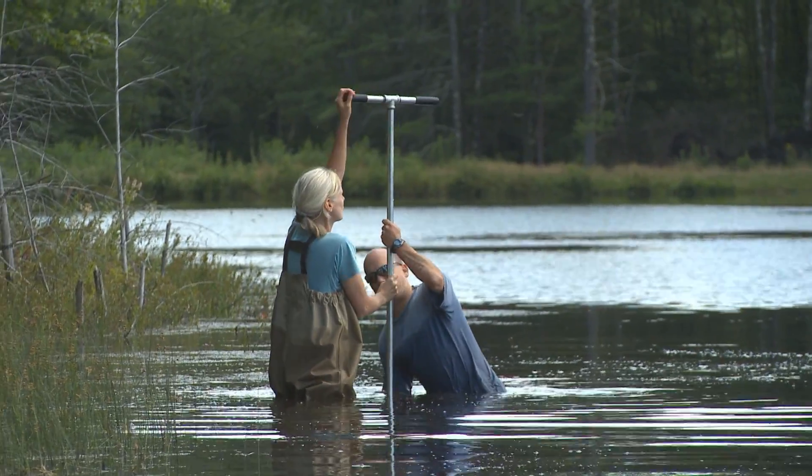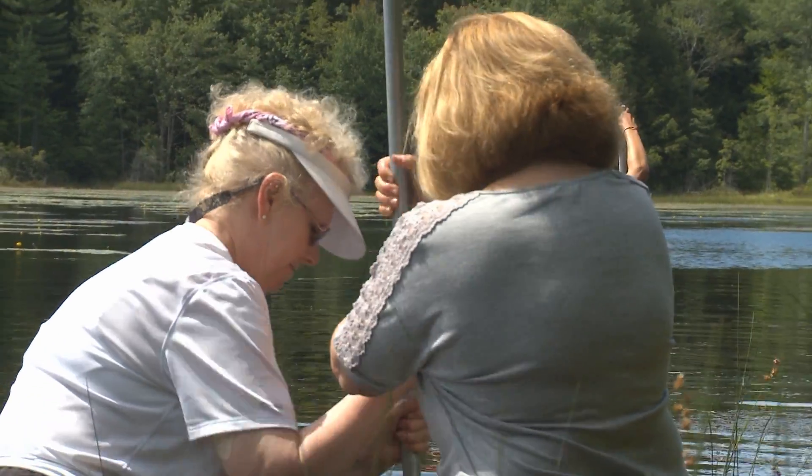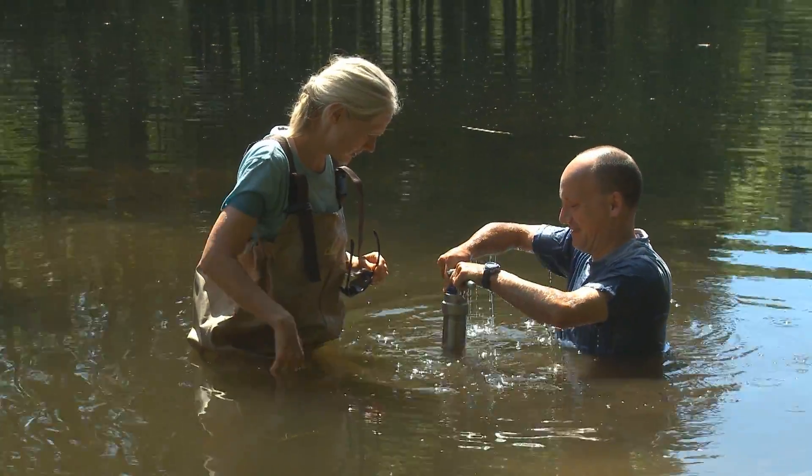Today we're here at Ames Pond trying to get some mud, and we have a couple different groups out here with handheld coring devices, and we're just trying to push them down into the mud and trying to get a sediment record.